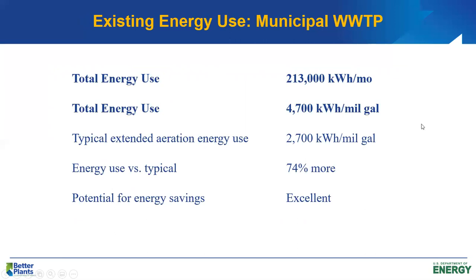This plant averages about 213,000 kilowatt-hours per month for the whole year. Dividing by 30 days and by 1.5 MGD, the plant is using about 4,700 kWh per million gallons of wastewater treated. For a typical extended aeration plant, expected energy use is about 2,700 kWh per million gallons. So we're using about 74% more energy than an average plant of this type — excellent opportunity for energy savings.